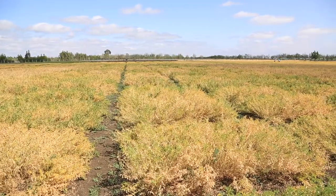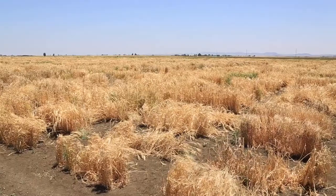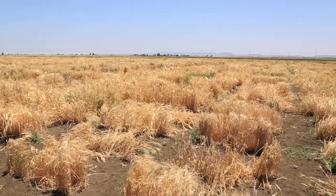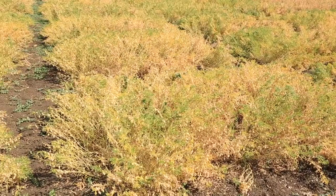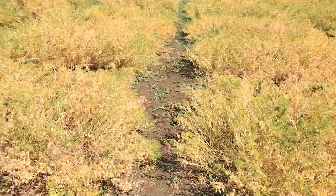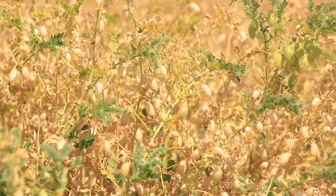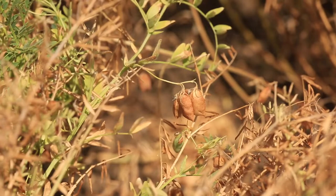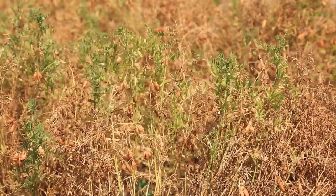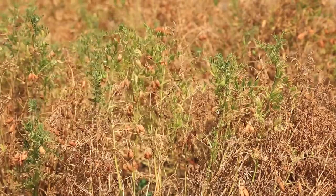Our gene bank activities here focus on multiplying the landraces and genetic resources of cultivated barley, durum wheat, bread wheat, lentil, and chickpea. We have almost 10 hectares planted to genetic resources within what we call the activity of reconstruction. There are almost 14,000 accessions coming from Svalbard that are being multiplied here this season, plus other accessions within normal gene bank activities.